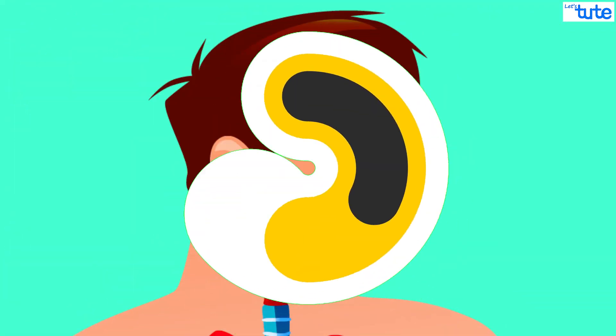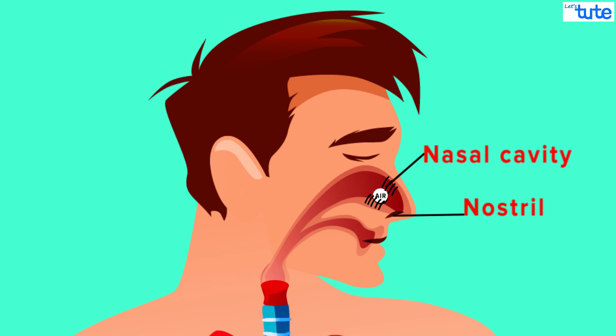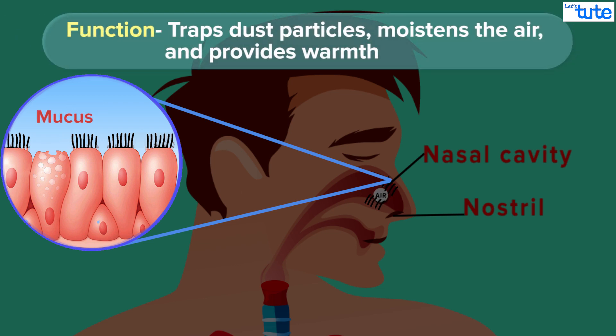The air enters the human body through nostrils, which then passes through the nasal cavity. The air is filtered by specialized hair-like structures in the nasal cavity called cilia. The cells of the nasal cavity secrete mucus, which helps to trap the dust particles and blocks it from moving ahead.